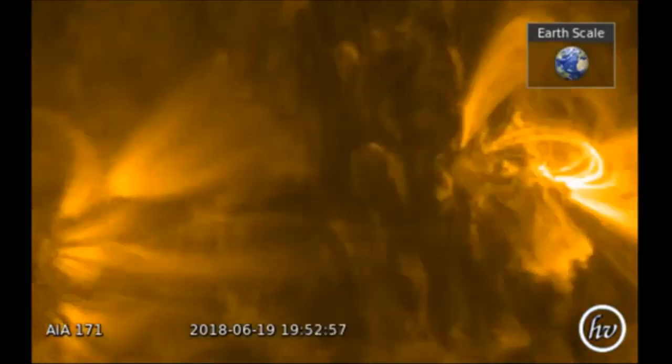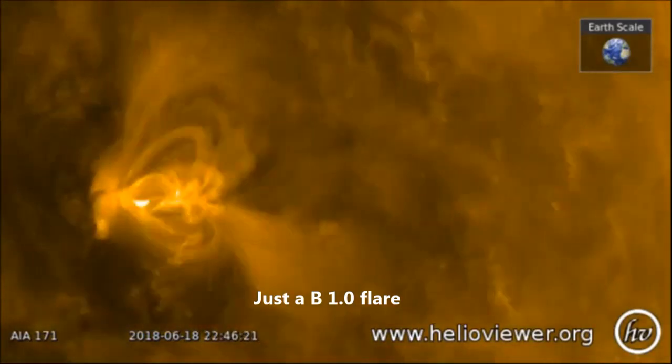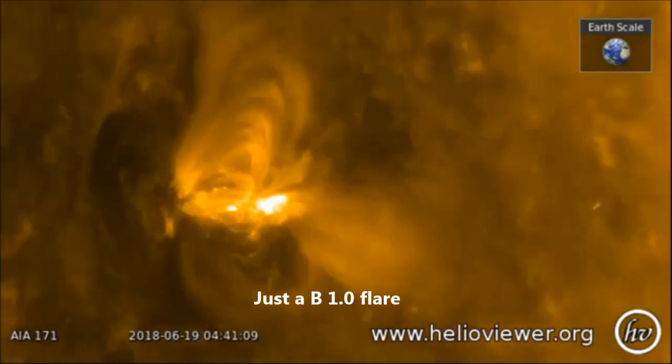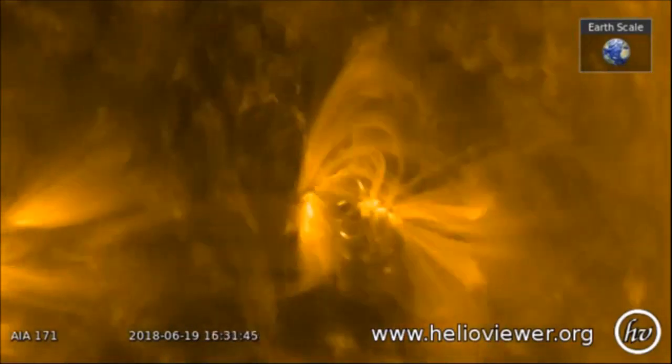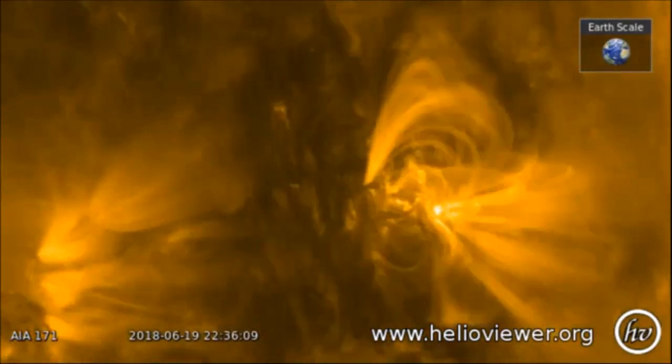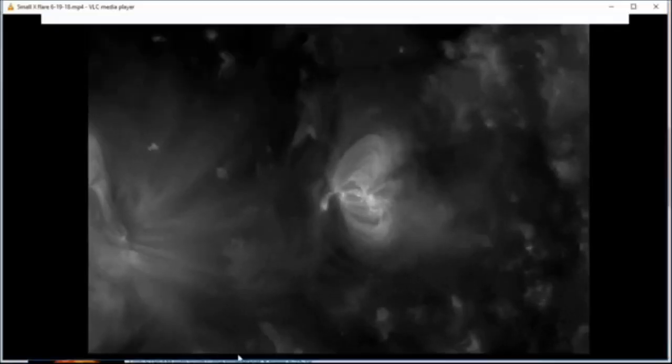Very, very active sunspot moving away from Earth, so nothing to worry about in the very near future. But this sunspot may survive and rotate all the way back around in about 25 days, and we may be dealing with it at that point.